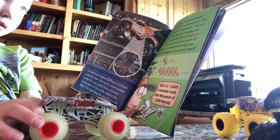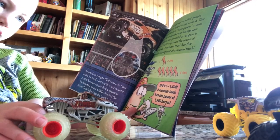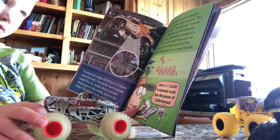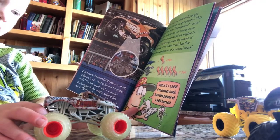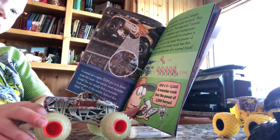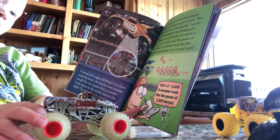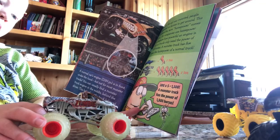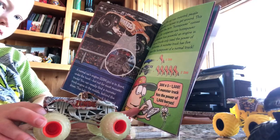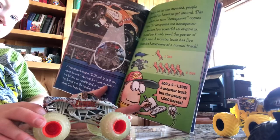A normal car's engine is in the front under the hood, but not for most monster trucks. You can usually find a monster truck engine in the middle, behind the driver. This helps keep the truck balanced. Normal trucks only need the power of 300 horses. A monster truck has five times the horsepower — 300 times 5 equals 1,500. A monster truck has the power of 1,500 horses.